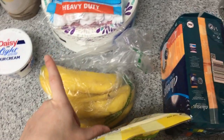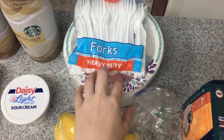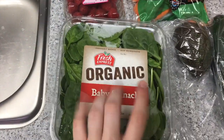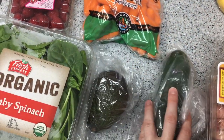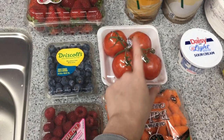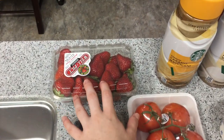Once the weather starts to cool down I love bananas. We got some plastic forks and some paper plates because I hate doing dishes. We've got some organic baby spinach, an avocado, a cucumber, raspberries, baby carrots, tomatoes, blueberries, and strawberries.